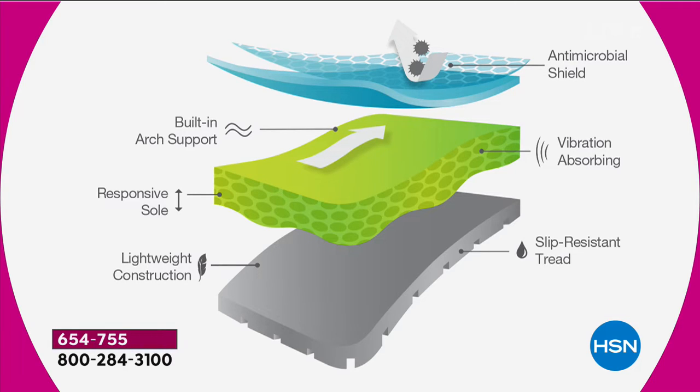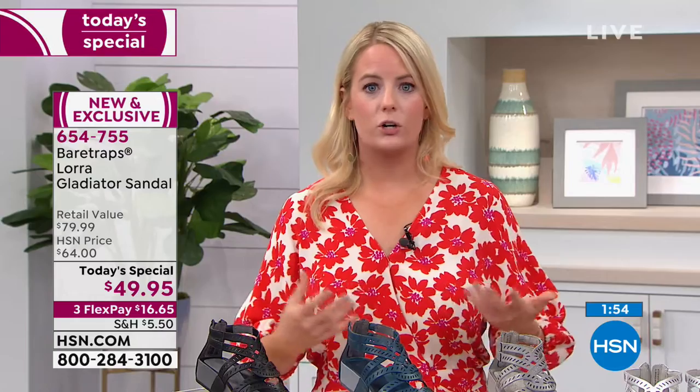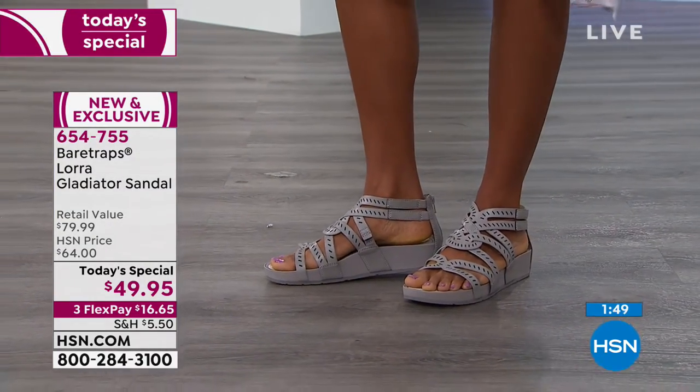Bear Traps has done a magnificent job with this Rebound technology. It is a noticeable difference — layer upon layer, starting with antimicrobial, then that arch support. It's going to be shock absorbing, vibration absorbing technology — such a lightweight construction and a responsive sole — so you land softly as you're walking. It really reduces that jarring effect you get when walking on hard surfaces. And then you have that slip-resistant tread. Regarding April showers — puddles and things like that — you don't need to worry because you have that slip-resistant tread.